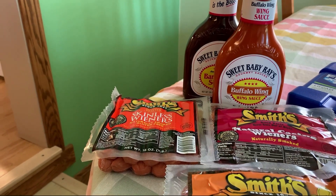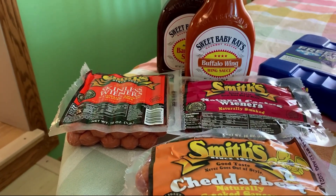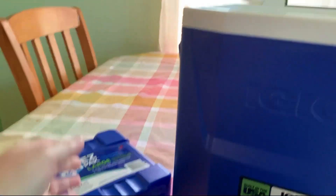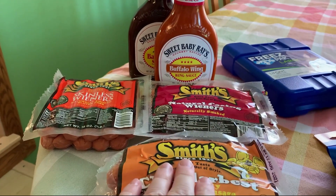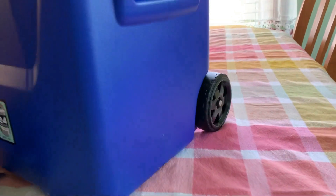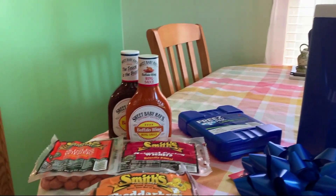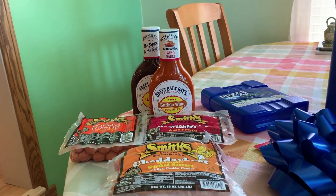I'm going to freeze the hot dogs and cheddar dogs, then pack them in a cooler. I picked up an Igloo cooler on wheels at Walmart today and got a freezer pack to go in it. I'll put the freezer pack at the bottom, then the hot dogs and cheddar dogs, and the sauces on top. I got a nice big bow for the top of the cooler. I'm also putting in a gift card to the meat market so he can go get ribs or chicken to barbecue.